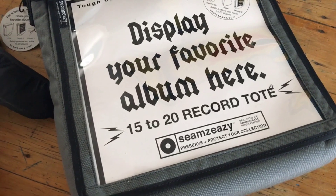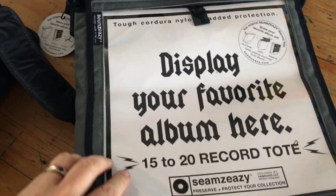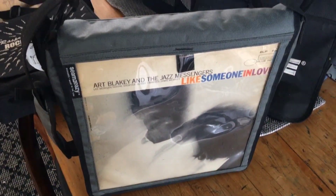One really cool and unique thing about this bag is this display window. On the Rasputin's bag it's just a store design, but here you can actually display your favorite album. So let's take a look — you just stuff a record inside here. Say, this is an Art Blakey — I'll go ahead and slide that in there. And voila, you have your favorite record displayed right there on the front of the bag.